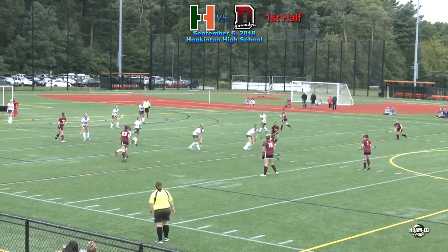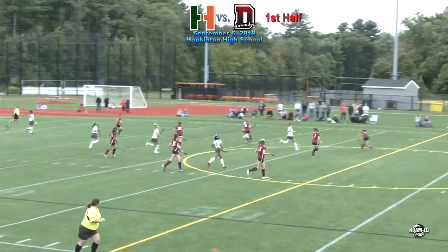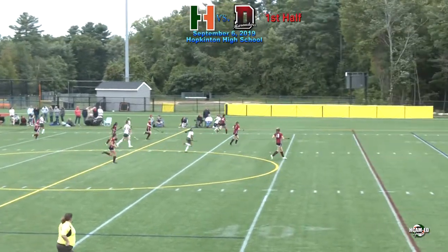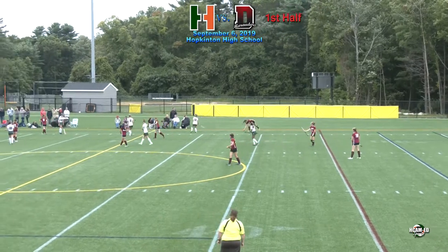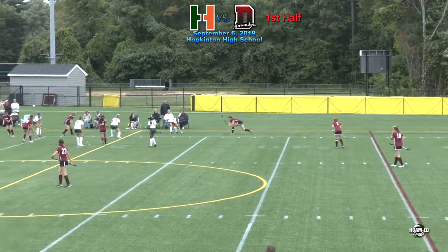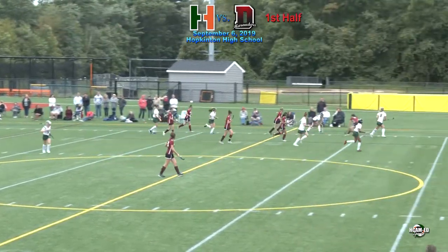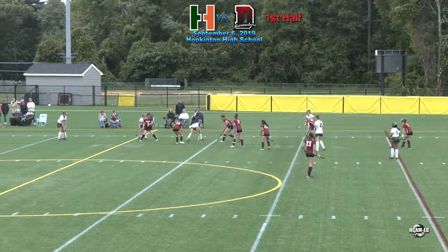Somebody used the backhand of their stick there. Trini Vo with the pass up, and deflecting away was Lucia Hebert — brother Connor down at University of Maryland. Alyssa McIntyre — brother Brett down at Clemson. Pretty athletic family. Alyssa McIntyre is also a good softball player. She may be a captain this year.